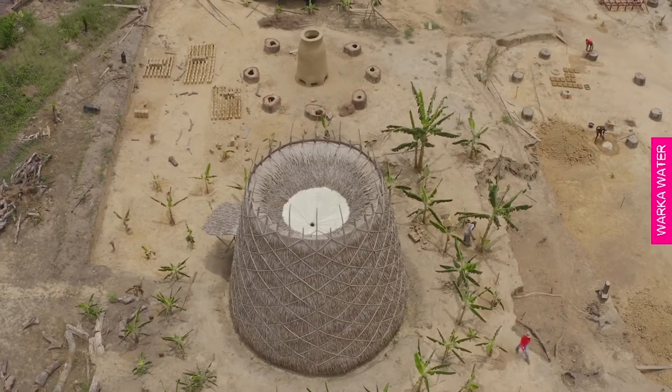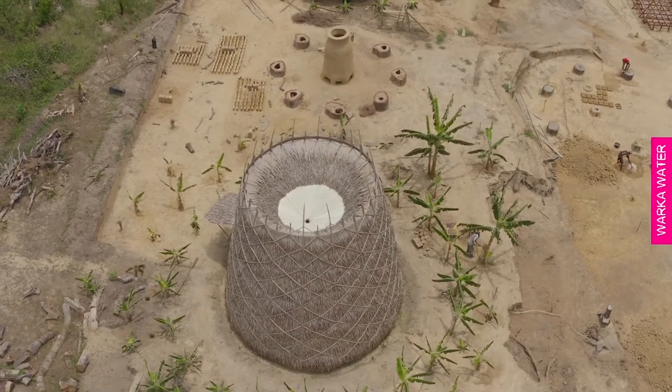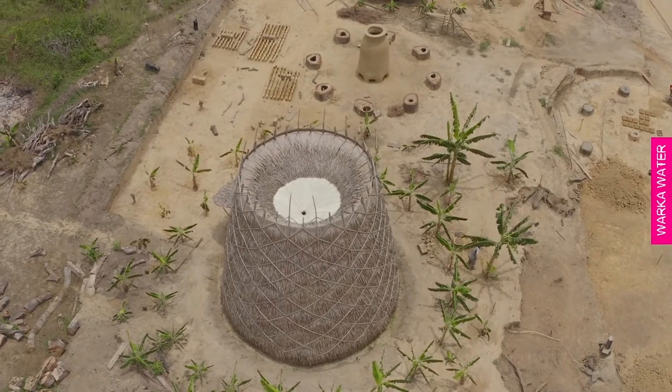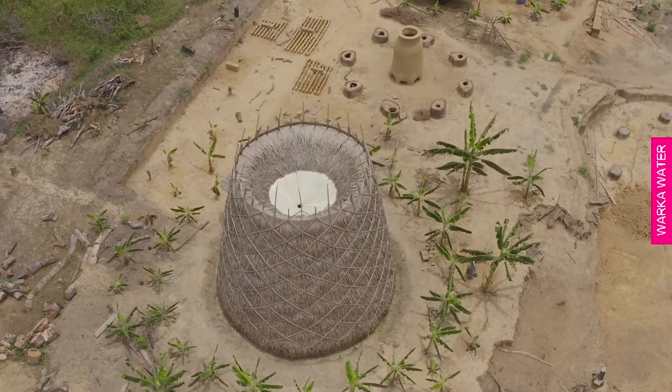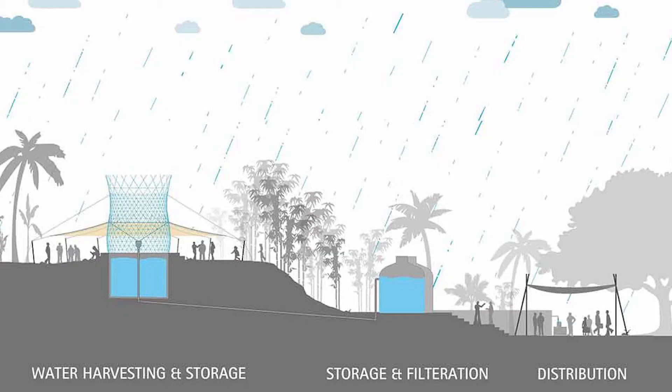The outer structure of the tower uses stiff materials connected in a loose woven pattern. The materials used can be whatever is easy to access for the people in the region where the tower is being built, so for some communities bamboo is used. Inside this outer layer is a mesh which provides a surface for water droplets to condense on. Eventually the water droplets flow down the mesh into a reservoir below, where they provide a source of clean drinking water for the community.